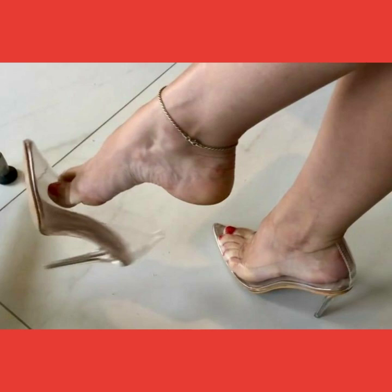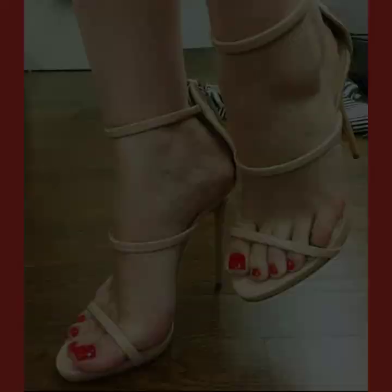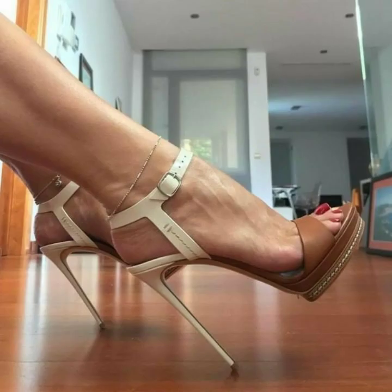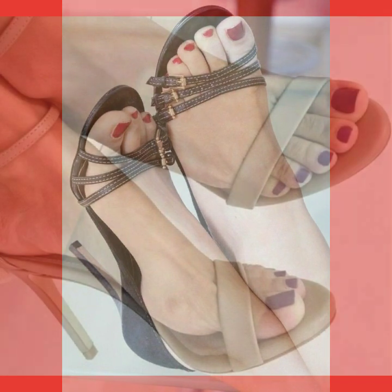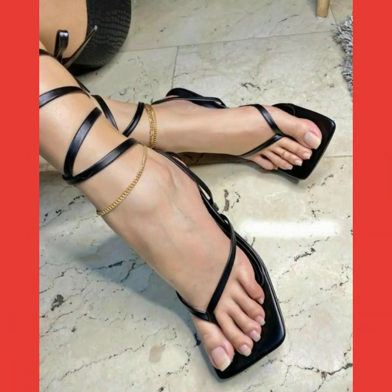Friends, if you want to buy these high heel sandals online, I will tell you the best websites from where you can buy them at a very reasonable price and with high quality. You can buy these from amazon.com, ebay.com, and aliexpress.com.